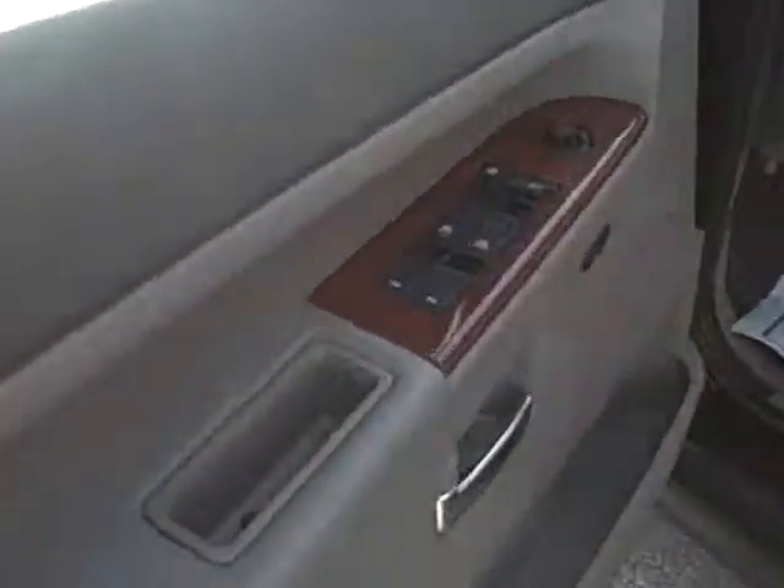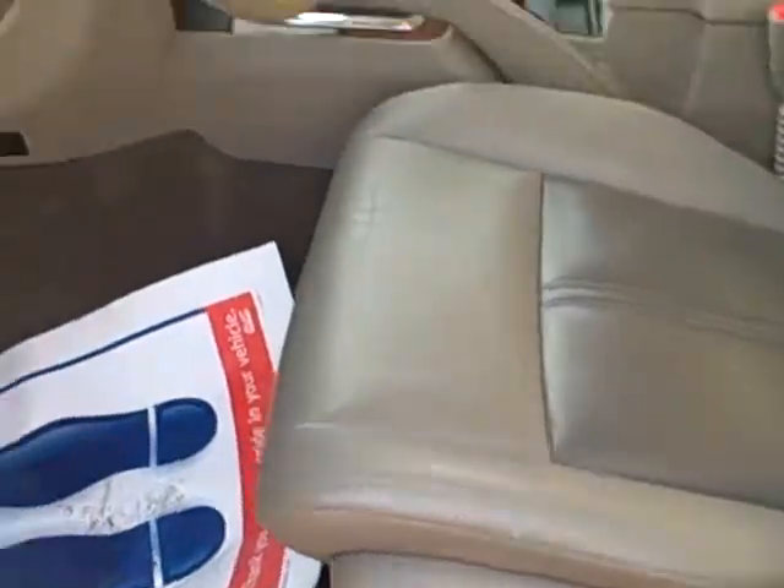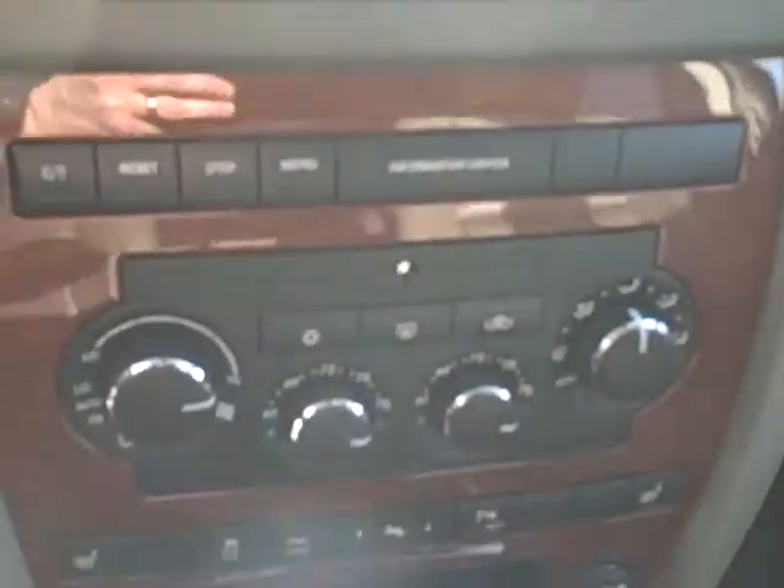This vehicle is fully equipped on the interior: power windows, locks, mirrors, tilt wheel, cruise control, adjustable pedals, memory seats, leather interior, dual zone climate, heat and air conditioning, and a multi-disc CD changer.